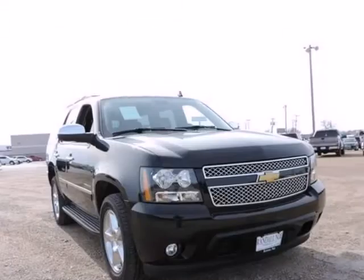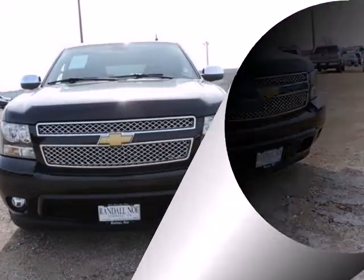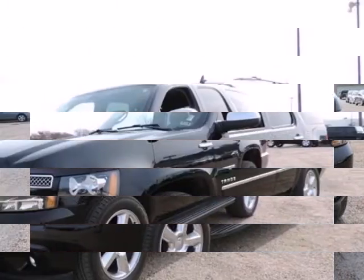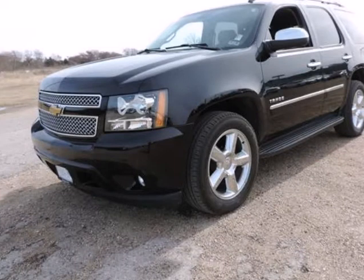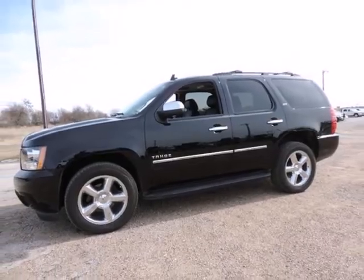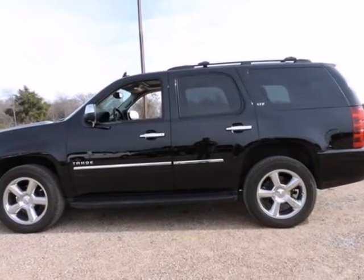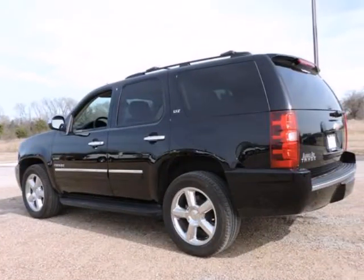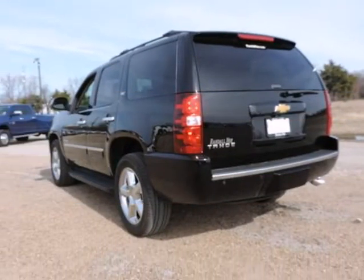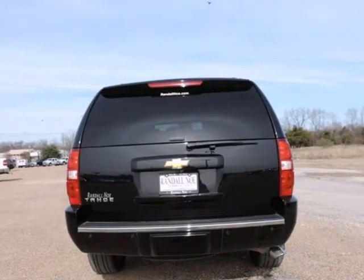Autorette Suspension Package. Tahoe LTZ VORTEX 5.3L 8-cylinder SFI Flex Fuel Iron Block, 6-speed automatic electronic with overdrive. Ebony with custom perforated leather or pointed seat trim. 12-way power driver seat adjuster. 20 inches x 8.5 chrome wheels. 2nd row power seat release. 2nd row reclining bucket seats. 3rd row seats split bench. 6-way power front passenger seat adjuster. Automatic tri-zone air conditioning. Bose Centerpoint 10S PKR audio system feature, DVD audio. Front dual-zone AC. Fully automatic headlights.